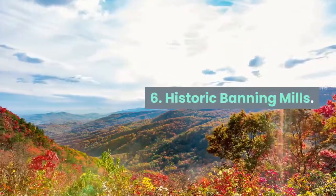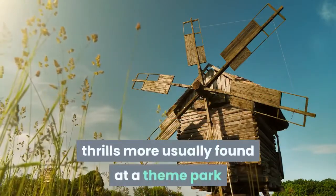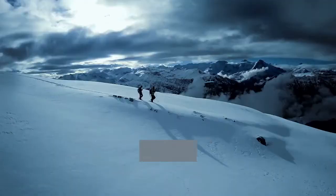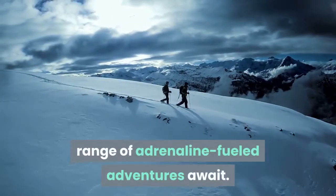Six: Historic Banning Mills. Matching a historic mill location with thrills more usually found at a theme park is this unusual attraction in the city of Noonan, 30 minutes southeast of Carrollton. At Historic Banning Mills, a range of adrenaline-fueled adventures await.